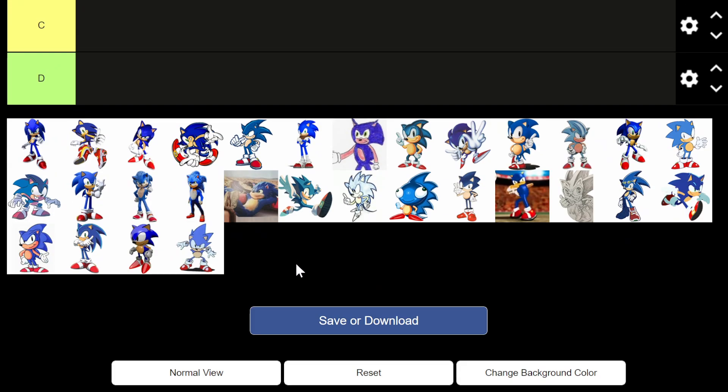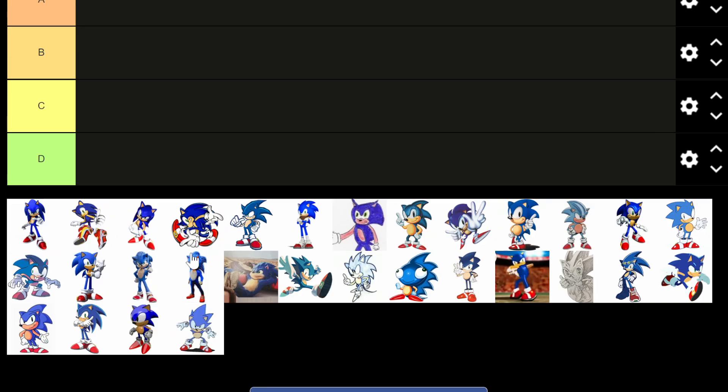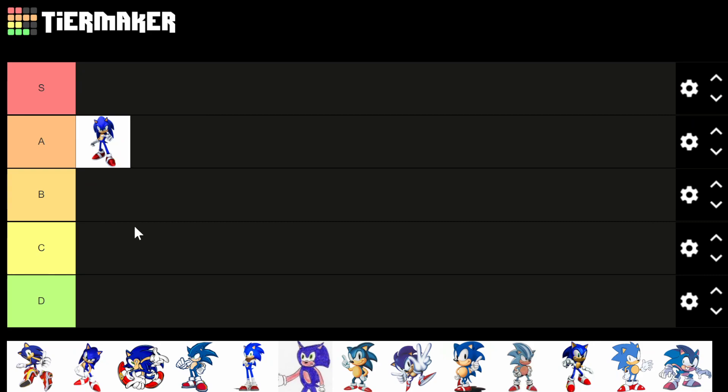If you like completely random tier lists — usually I do stuff a little more structured, but random is in the name after all — consider subscribing. I'm going to go ahead and get started with this Sonic, which reminds me of the Sonic from Sonic Heroes. I've played Sonic Heroes and Adventure Battle 2, among others. This Sonic looks pretty classic to me — I'd say A tier.